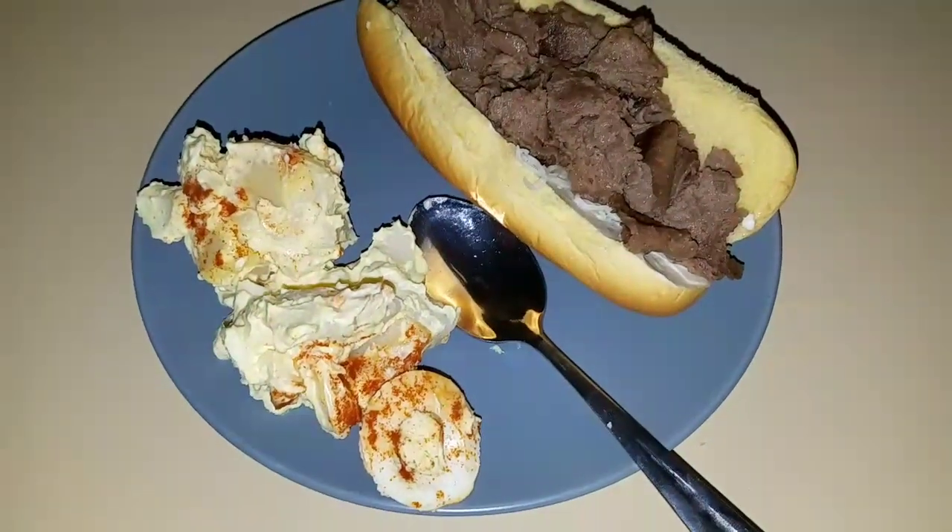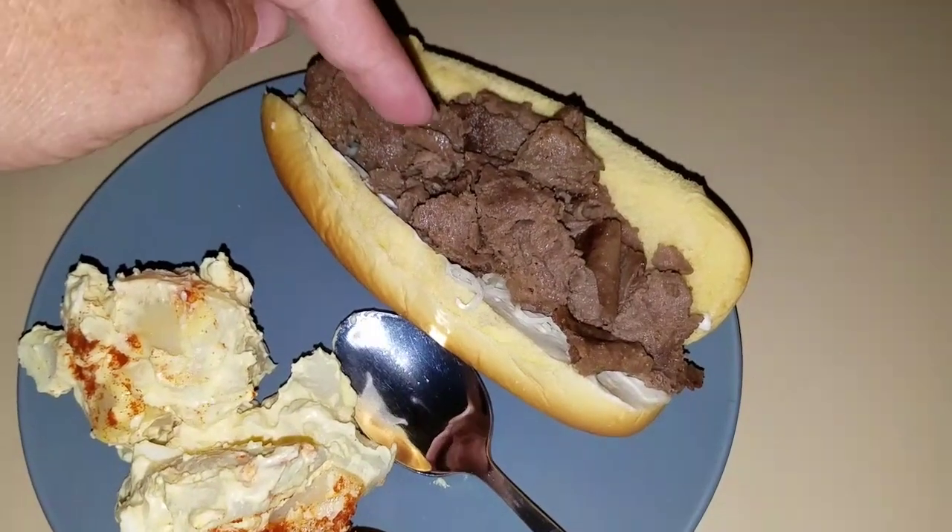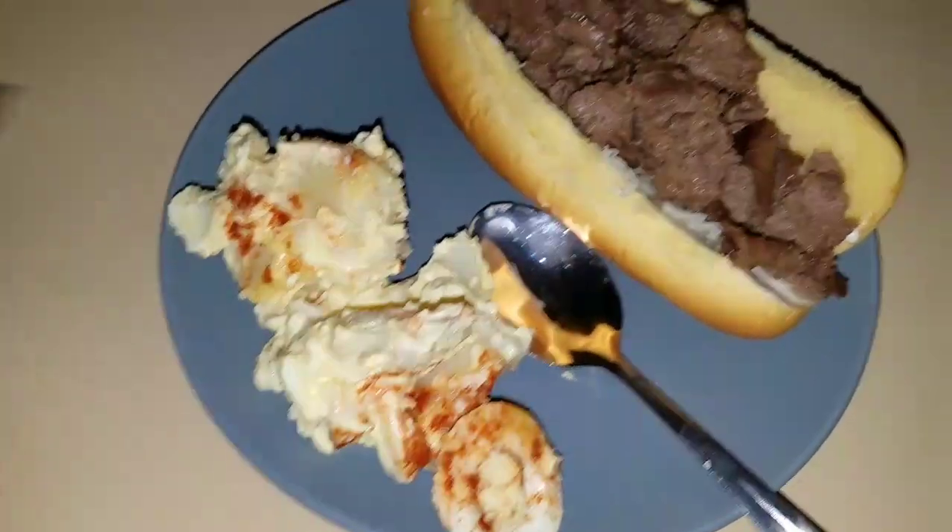Here is another lunch idea. These are Steakums — there's cheese and mayonnaise on a bun, and potato salad.